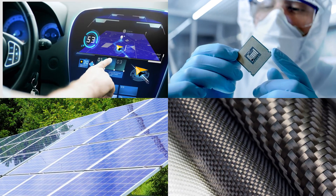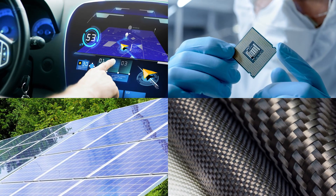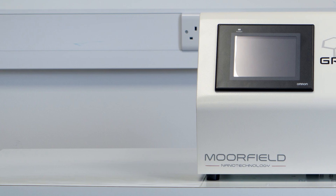Graphene has a range of properties that will revolutionise many technologies, including touchscreen displays, electronics, solar cells and composites.